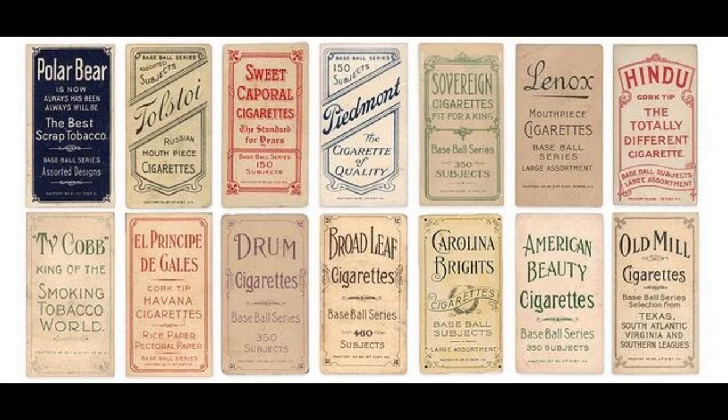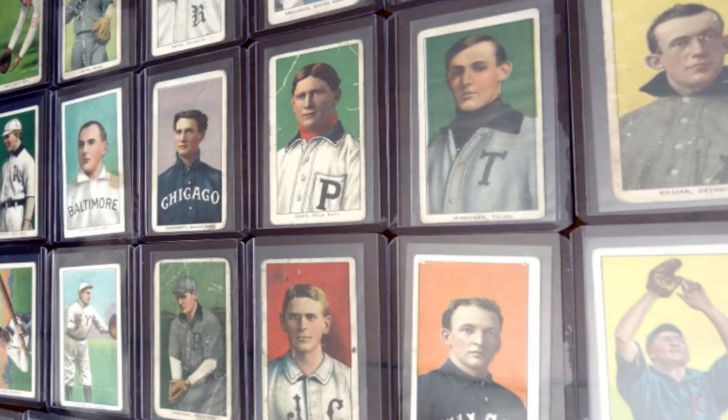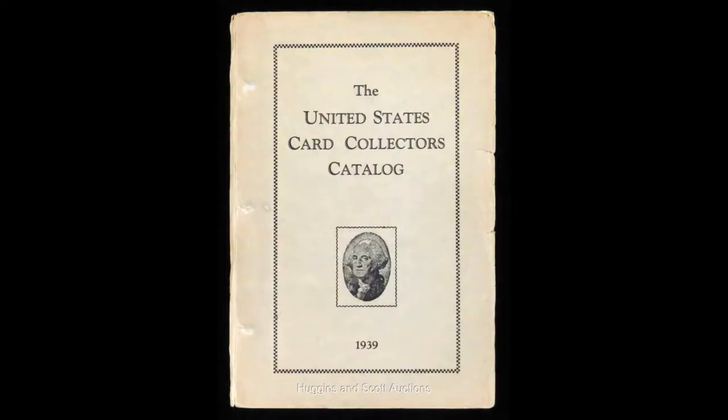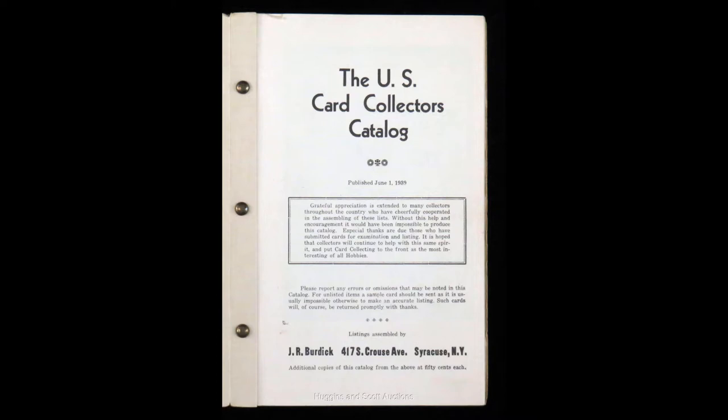The set wasn't originally referred to as T206 — it wasn't originally referred to as anything in particular, except maybe 'those cards inside cigarette packs' or something. The T206 designation was given after the release of the 1939 book called the United States Card Collectors Catalog, which categorized all collectible cards into one source book, written by an avid collector and cataloger named Jefferson Burdick. The 'T' was the designation given for all 20th century tobacco product cards.